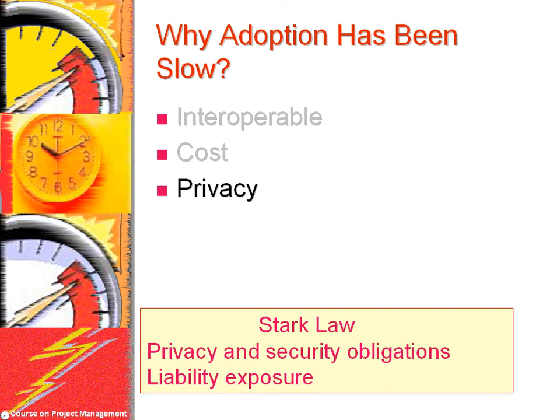Another issue is whether patient privacy might be jeopardized by health IT systems. Medical records often include personal information such as names, addresses, and social security numbers, as well as confidential clinical data. In order for health IT to take hold at the national level, patients must feel assured that their information can be accessed only by those with a legitimate need to know. Providers are also concerned whether sharing records will be considered antitrust activities and whether it would lead to more lawsuits because health information is more accessible.